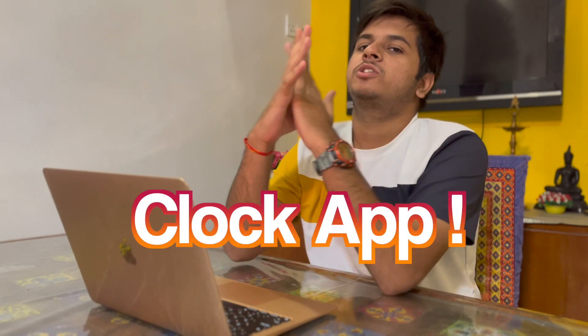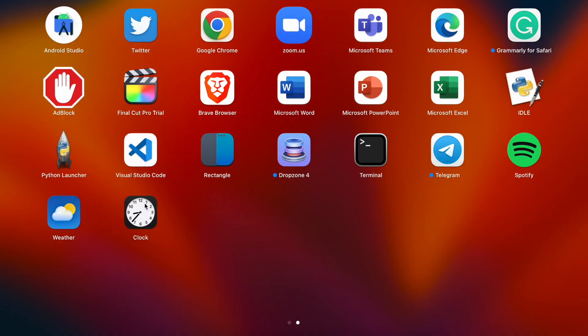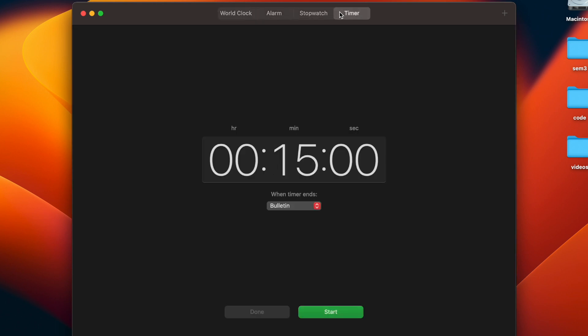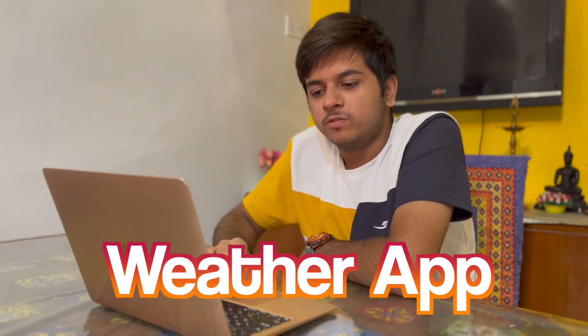Another thing that's brand new and honestly funny to see in macOS Ventura — there's finally a Clock app. After what feels like 20 years of macOS, there's a basic Clock app with a timer, stopwatch, alarm, and world clock. That's it, nothing too complex, but it's finally there.